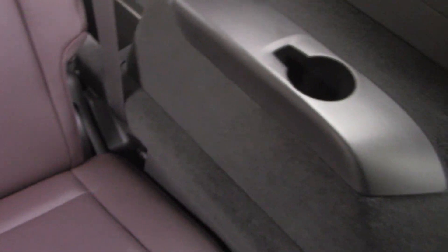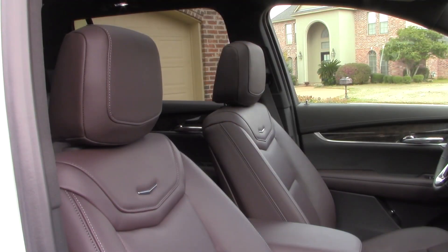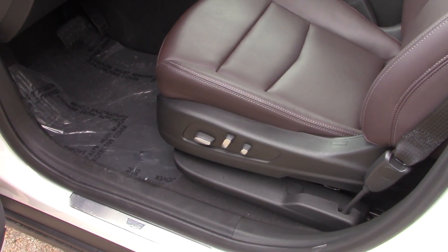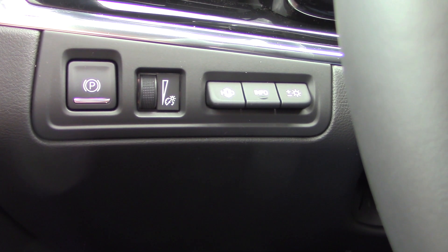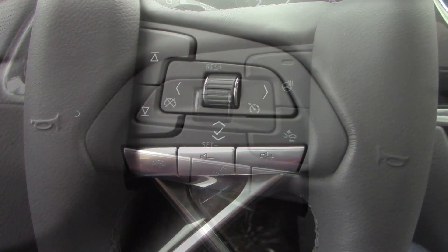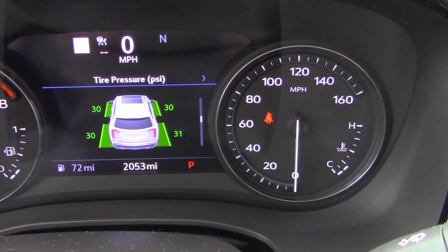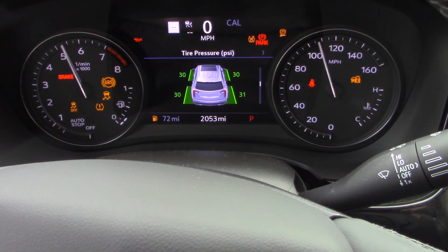Rear-seat passengers also have their own cup holders and USB ports, individual air conditioning vents, and a panoramic sunroof to make the ride more scenic. Up front, everything is leather and very comfortable. There's a heated, leather-wrapped steering wheel with modern, easy-to-use mounted controls. The instrument cluster is easy to navigate via the buttons and scroll wheel on the right side of the steering wheel, including adaptive cruise control and tire pressure monitoring.